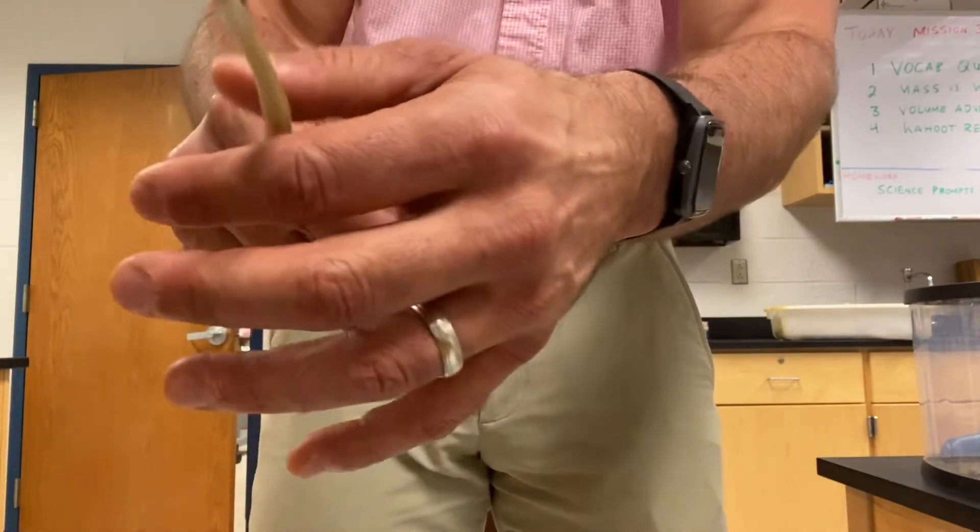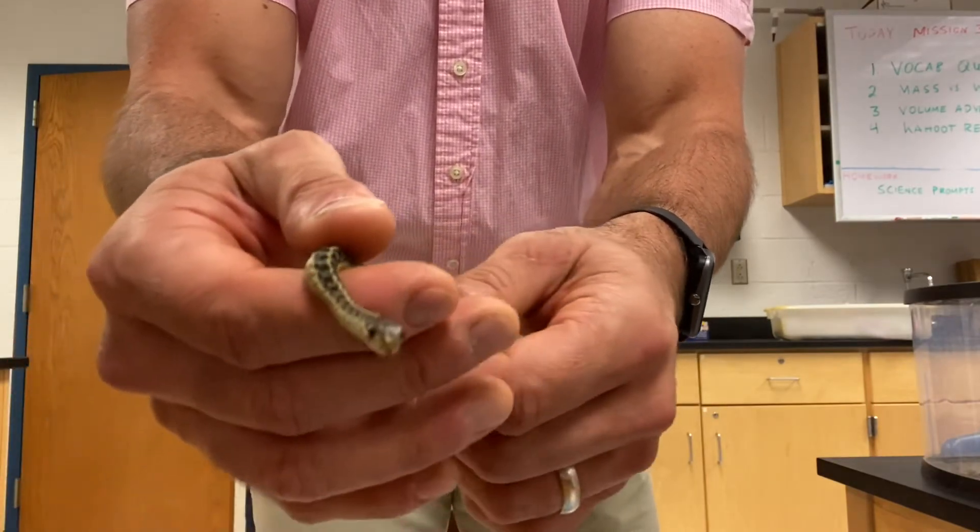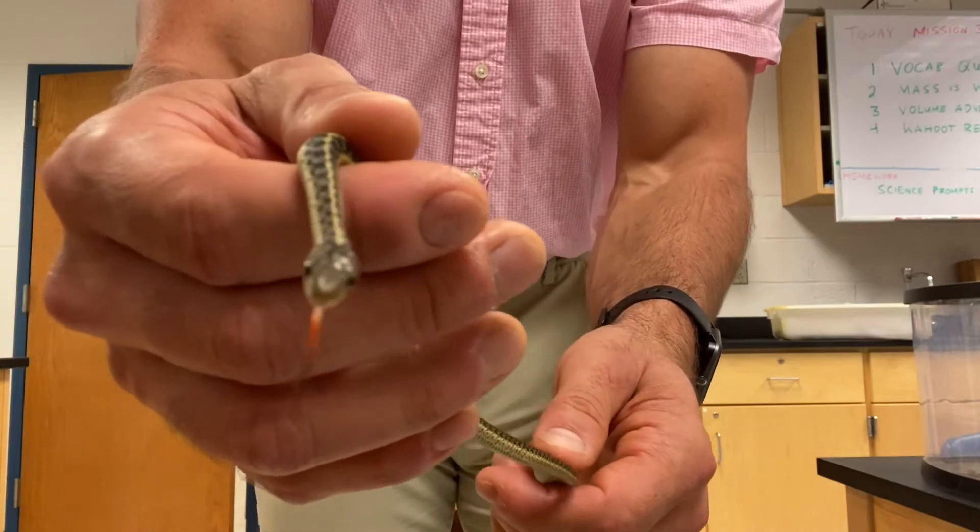Crawl on me a little bit. There he is. Just a very nice, calm creature. Love these guys.